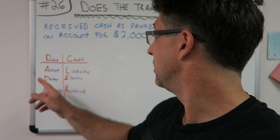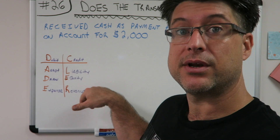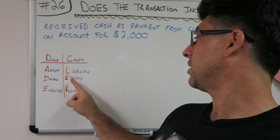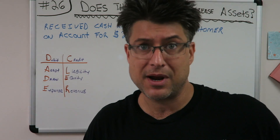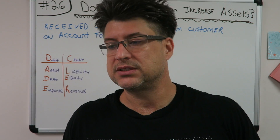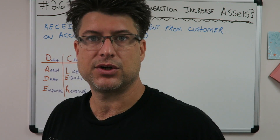I know that you already have DC ADE LER written on your paper. Debit, credit, asset, draw, expense, liability, equity, revenue. I already know you have that on your paper. We have DC ADE LER written down. Now let's write a journal entry for the transaction.